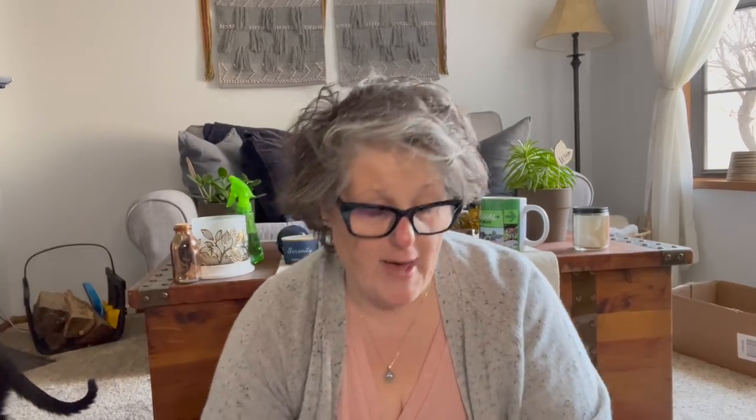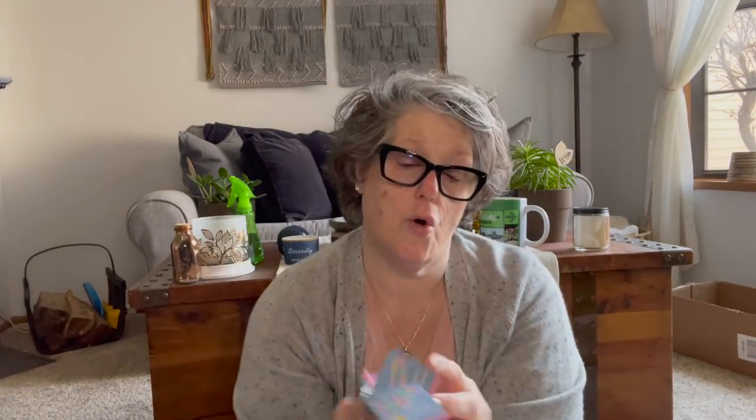Also in the Easter section, I found these silicone bakeware pieces — you can bake in these like cupcake liners. I'm totally going to make some little cakes. They have the Easter bunny face. I only grabbed two because that's all I need. I'm excited to make some little Easter bunny cakes with my sugar-free keto-approved dough — keto baking does much better in silicone.